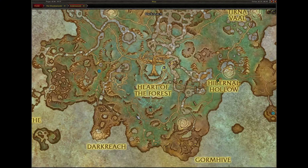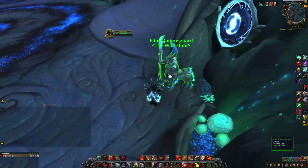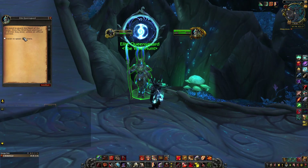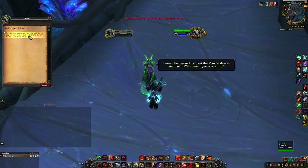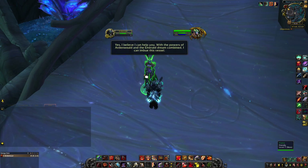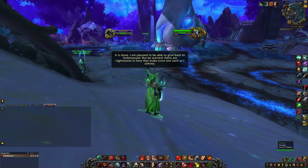You need to talk to Isera, who lives in the Heart of the Forest. If you're Night Fae, you just talk to her in the middle - done. If you're not Night Fae, like me - I'm currently Venthyr - you find an elite Queensguard at the entrance and ask for an audience. Remember to dismount because there's a bug that won't let you get the item if you're on a mount.